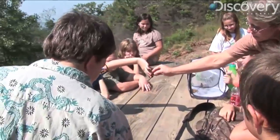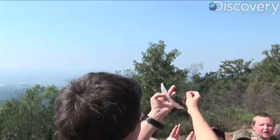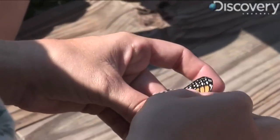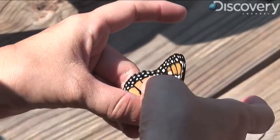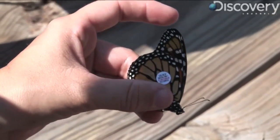Tagging these insects requires patience and a steady but gentle hand. This really is not very invasive — it's just a sticker that's placed at a certain place on their wing. And as far as any biologist has known, there's no effect.